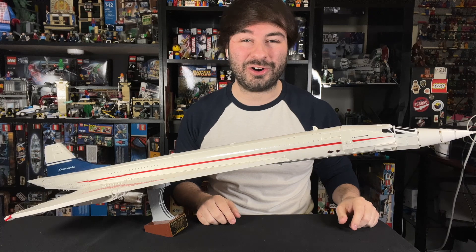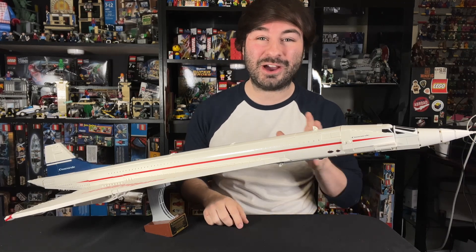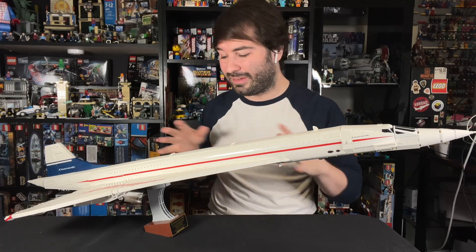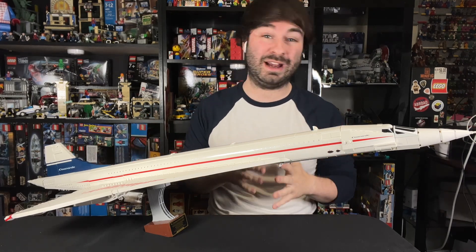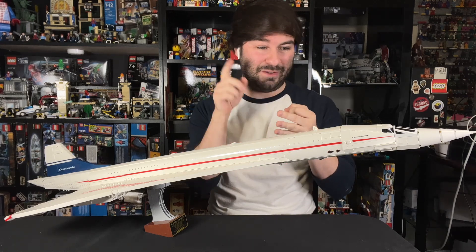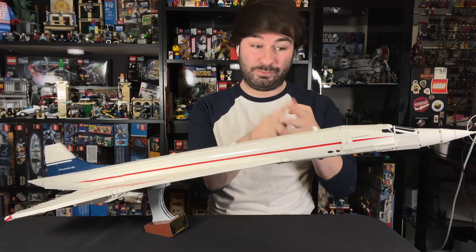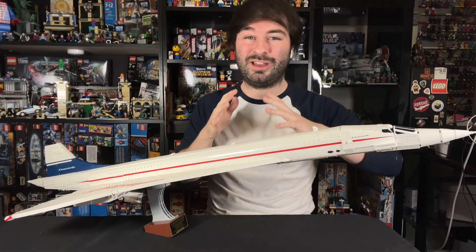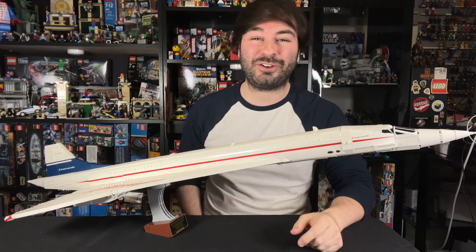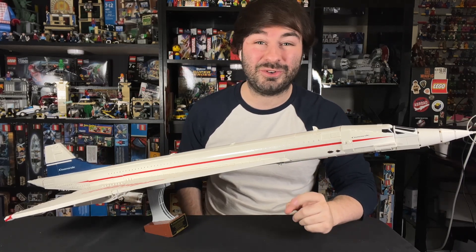Alright guys, that's the LEGO Concorde. Let me know what you guys thought of this video in the comments down below, and what you think of this set. To me, this is exactly what a $200 non-minifigure set should be — something that has some cool history, great display value, a really fun build, brings you some very unique pieces, no sticker sheets, and of course, a memorable time building with our favorite toy. Anyway, let me know your thoughts in the comments down below, and I'll catch you on the next video.